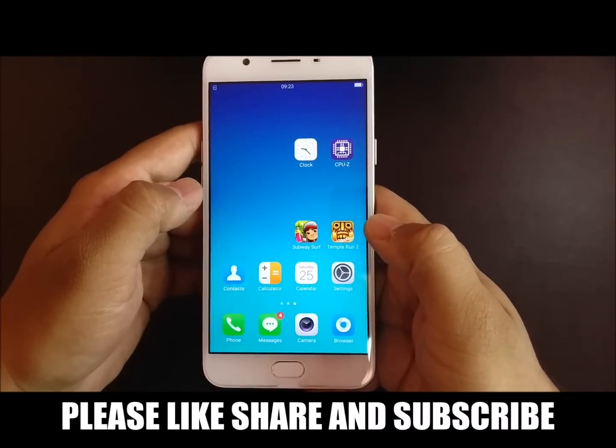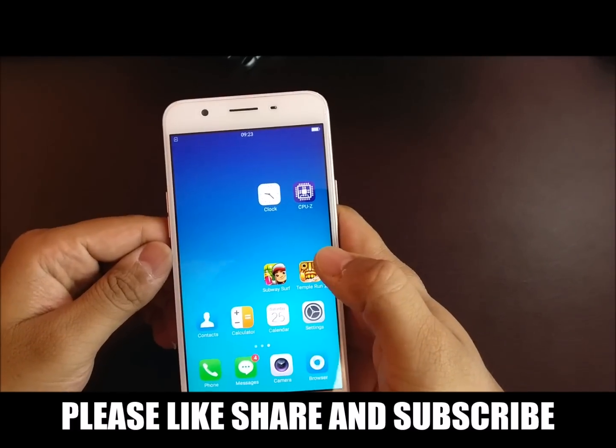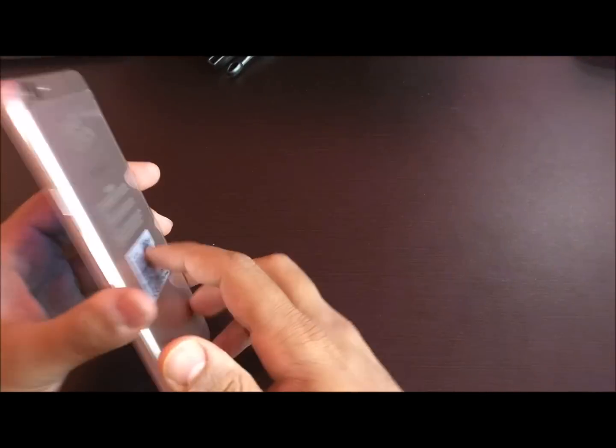Hi guys, welcome to our channel. In this video, I am going to do a speed test between Oppo F1S and Honor 6X.